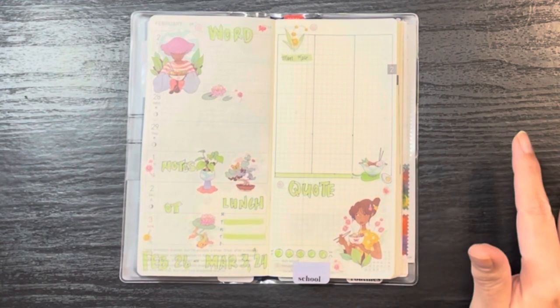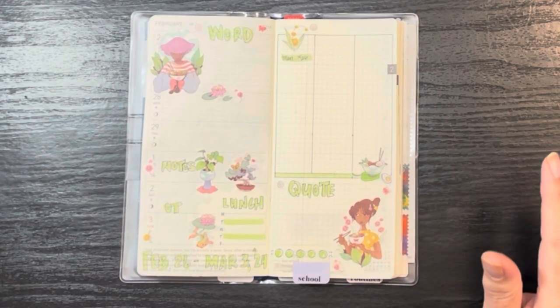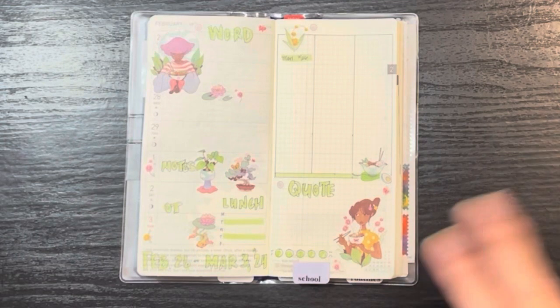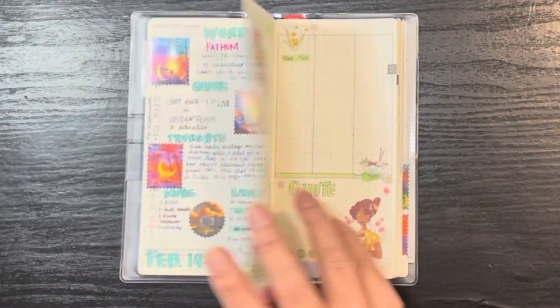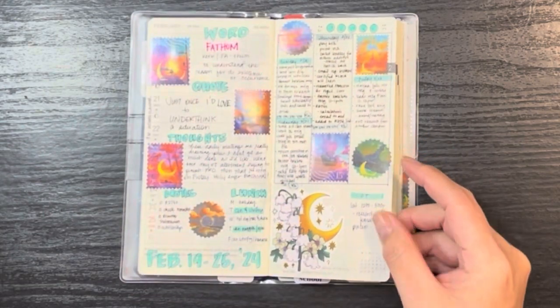But I am looking forward to it. Anyway, that's my setup for this week, a flip-through of last week. And as I do, I'll end this video with what I've eaten for the past work week.